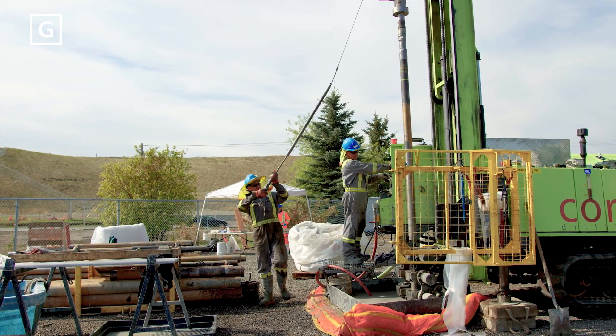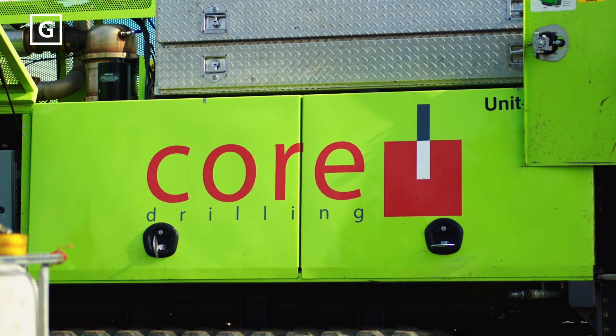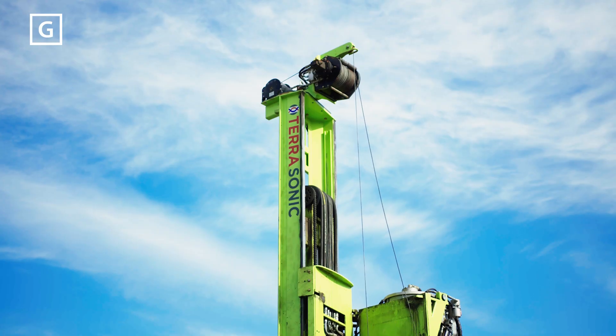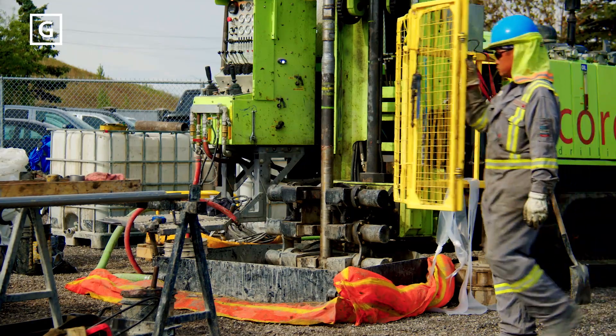WSP, as prime contractor for the geotechnical investigation and lab testing, engaged Core Drilling to complete a portion of the geotechnical program for Green Line, which included over 170 holes at various places across the alignment.